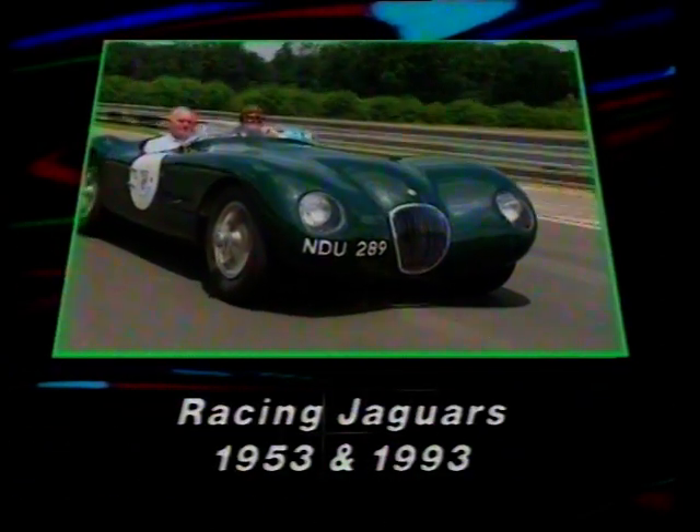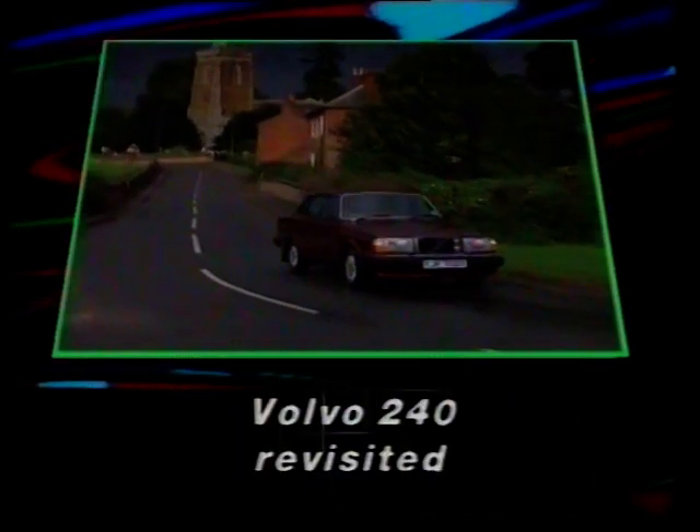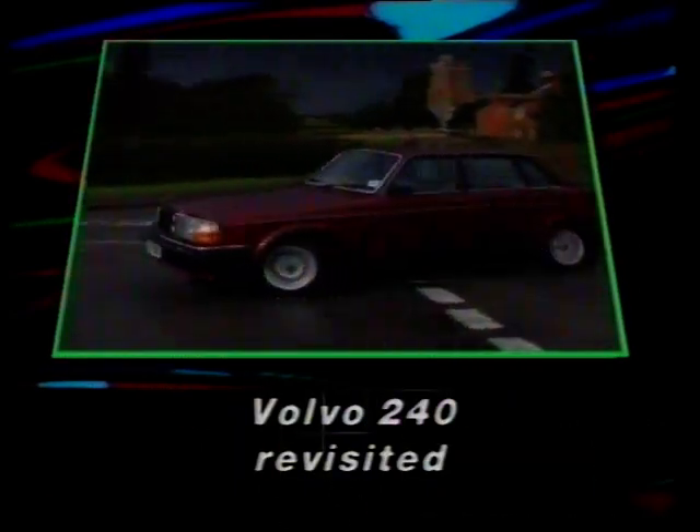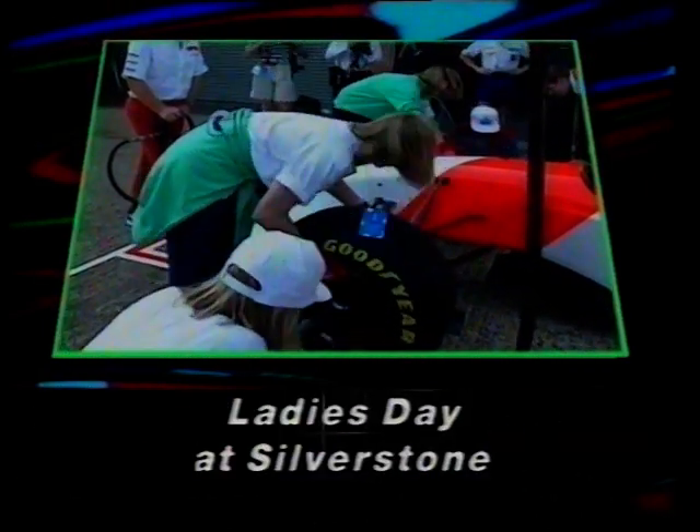In Top Gear this week: Tiff Needell on a nostalgic return to Le Mans. Quentin Wilson advises on buying an elderly Volvo. And Jeremy Clarkson joins the ladies at Silverstone.